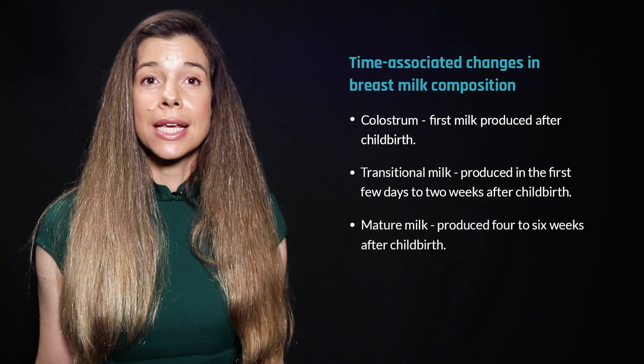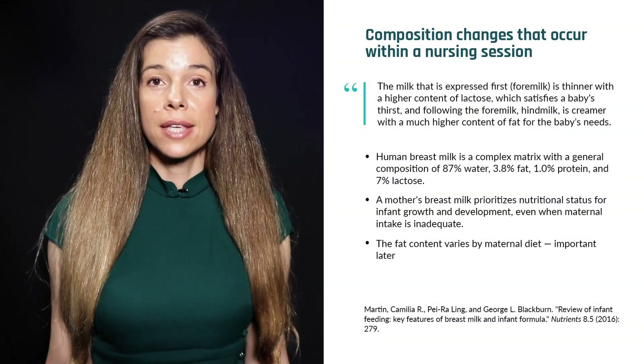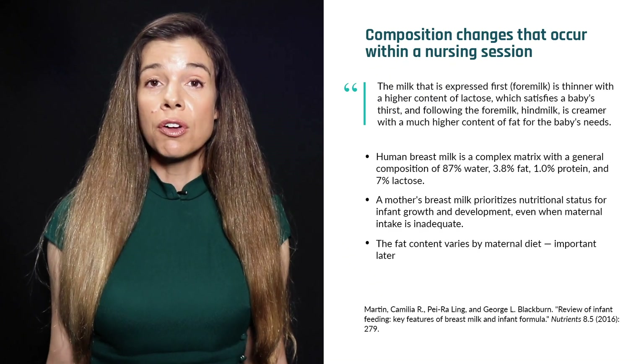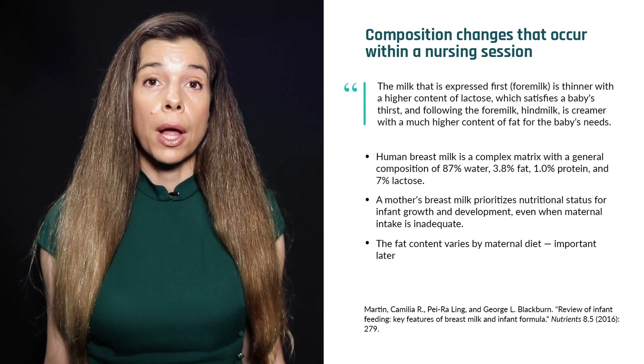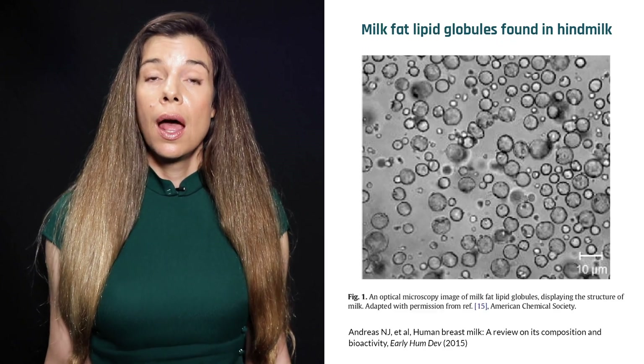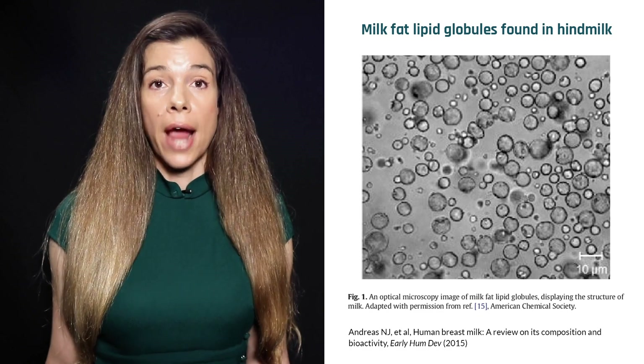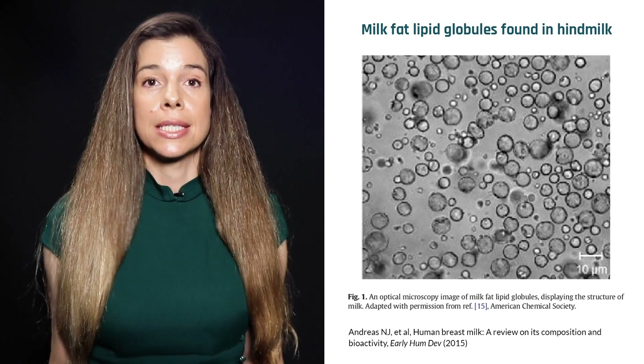By four to six weeks after childbirth, the mother's milk is considered mature. Mature milk expressed during the early part of a single feeding session is called foremilk. It's high in lactose and has a watery consistency. The milk expressed during the latter part of this feeding is called hindmilk. It's high in fat and has a creamy consistency.